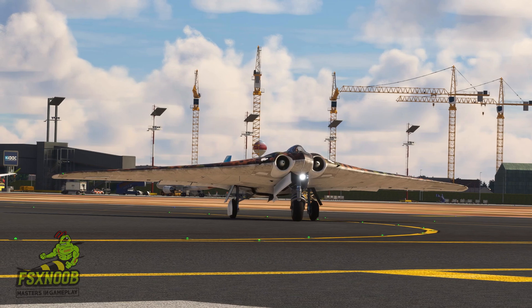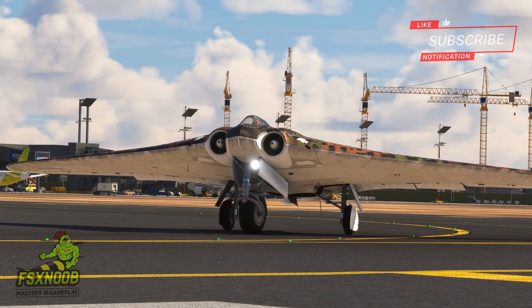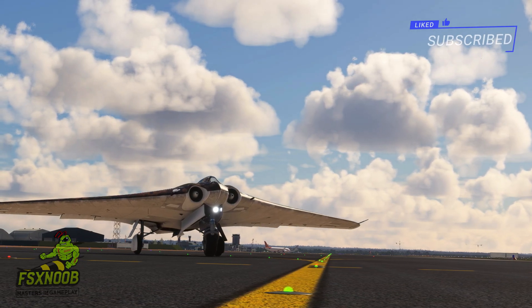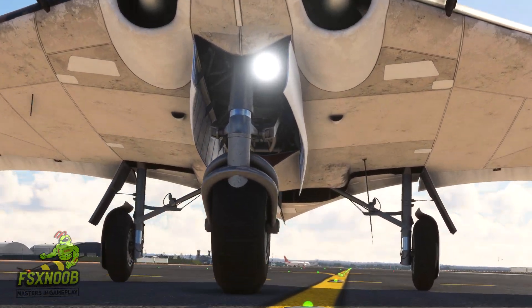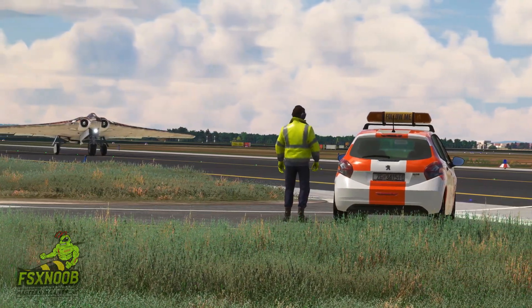The Ho 229 has had a lasting impact that goes well beyond its short and troubled history during the war. Its design principles have influenced aviation advancements in the years that followed, notably the Northrop Grumman B-2 Spirit Stealth Bomber, which also features a flying wing design. Even today, engineers and designers are still exploring the 229 to gain insights into its aerodynamic qualities and groundbreaking engineering.